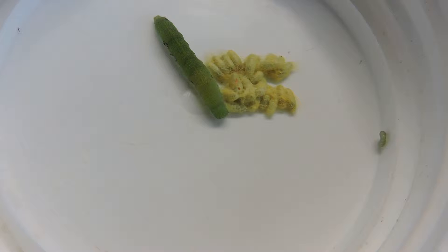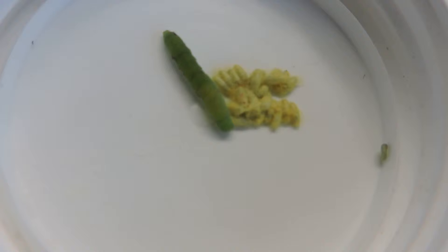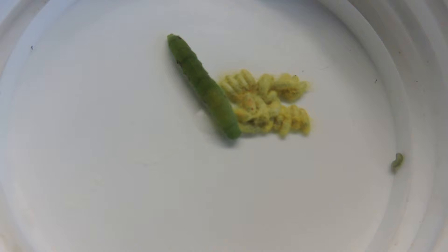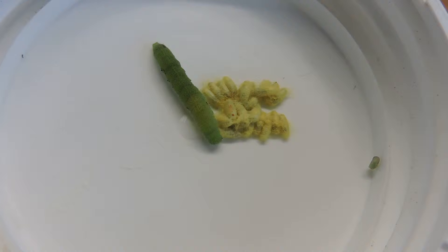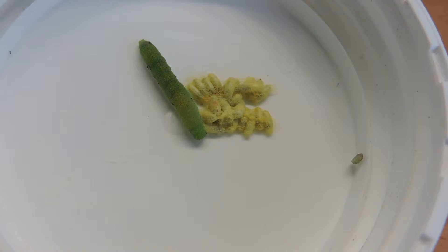What I think has happened is that this caterpillar was parasitized. I'm guessing a wasp, more than likely, has parasitized it, although they could be tachinid flies as well. Either an ichneumon or a chalcid wasp is a more likely suspect, and it laid its eggs inside.